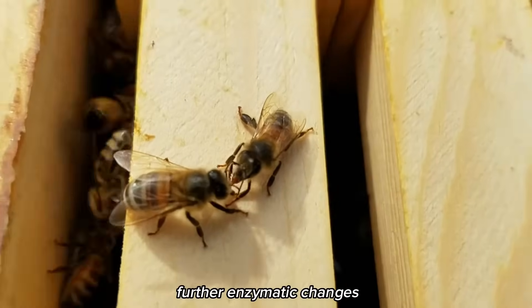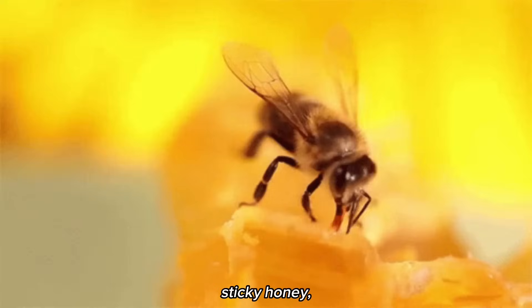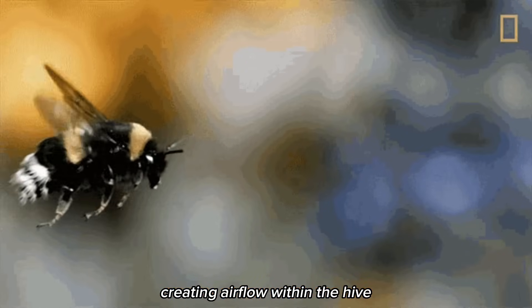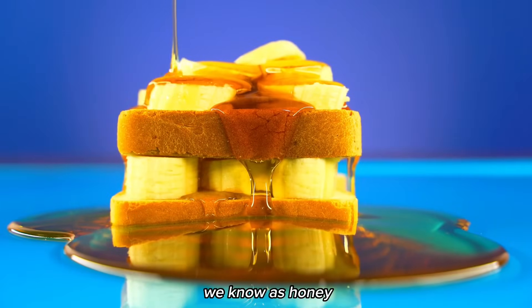The nectar undergoes further enzymatic changes as it passes through the bee's digestive system until it turns into honey. To transform the liquid into thick, sticky honey, the bees employ a clever technique. They fan their wings vigorously, creating airflow within the hive. This airflow evaporates excess water from the nectar, gradually thickening it into the familiar golden substance we know as honey.